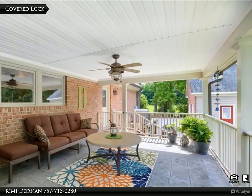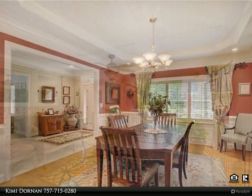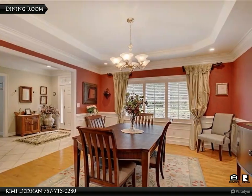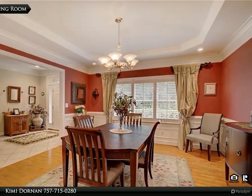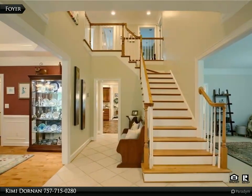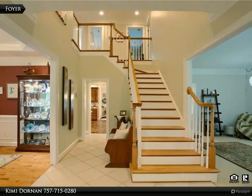An additional covered deck is the perfect spot to relax and enjoy the views of the saltwater pool and yard. Newer updated fence around the pool area. Primary bedroom features two walk-in closets with built-ins and a bathroom with an updated shower and double sinks.